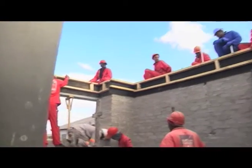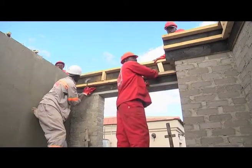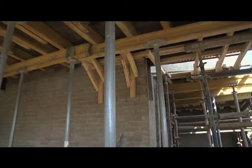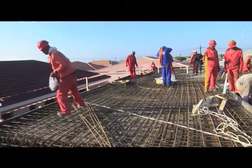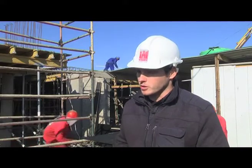How does one construct in-situ slabs? In-situ slabs are constructed when support work is erected, as you can see behind us. We then have formwork which is placed on top of that, which keeps the concrete in form or in place. We then have rebar or steel which is placed inside of that, followed by services such as electrical and plumbing services. This is then filled with concrete made by PPC SureBuild and it's in its permanent position.